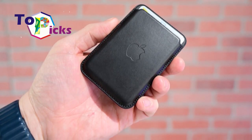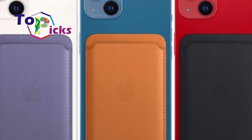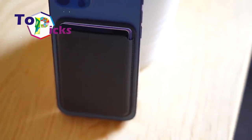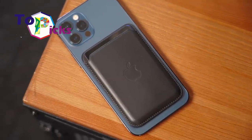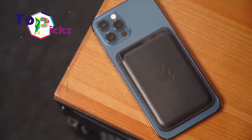The MagSafe magnetic charger accessory has been reintroduced by Apple through the iPhone 12 line introduced last year. In addition to chargers, the MagSafe ecosystem contains a number of other types of accessory, one of which is the iPhone leather wallet with MagSafe.